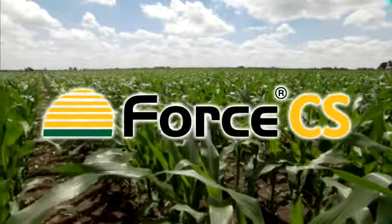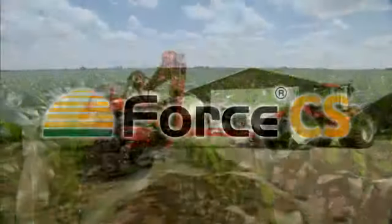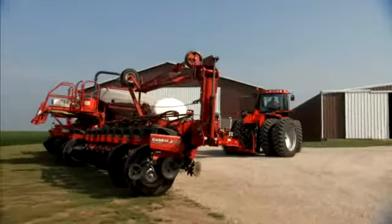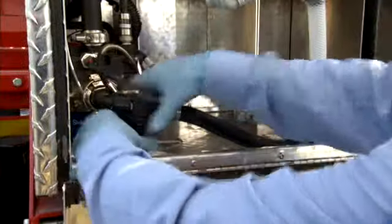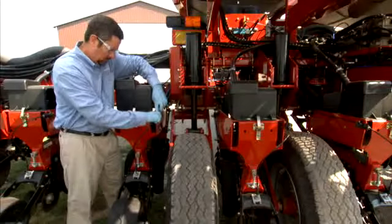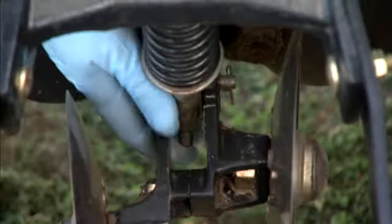Thank you for making Force CS an integral part of your insect management program. Using the Raven application system to apply Force CS can help you achieve maximum control of corn rootworm and other early season pests. Like much of the equipment that you use on your farm, regular and periodic maintenance of your Force CS application system will help ensure proper operation and effectiveness throughout the season.